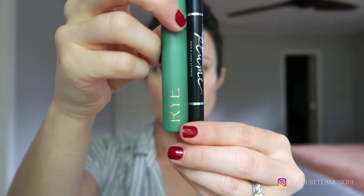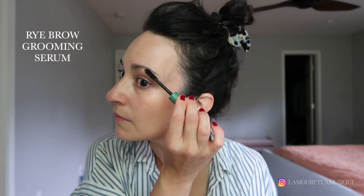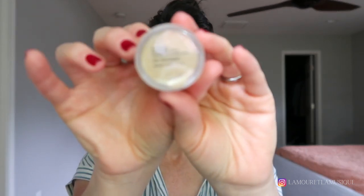This is the Rye Brow Grooming Serum and the Plume Eye Pencil. The Rye Brow Grooming Serum was sent to me initially by Beauty Heroes — it's quite an expensive brow gel, but I totally fell in love. I've gone on to purchase my own tube and I am like a forever customer.